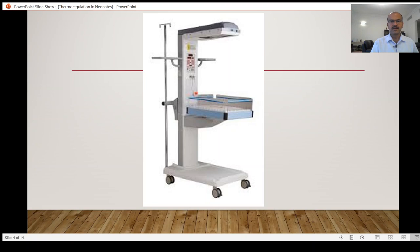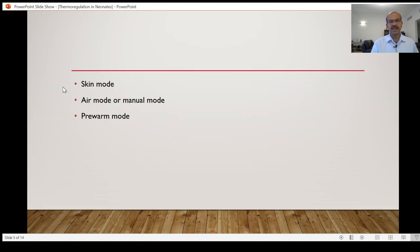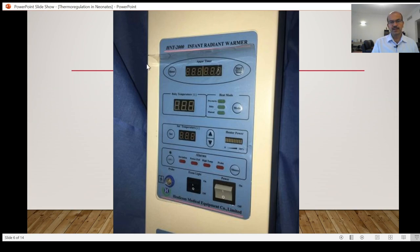We have three main modes on the open care system. The skin mode can be used soon after admission — for example, for a baby with brief transient tachypnea of the newborn where you expect the baby to settle within a few hours. It's easier to clean and for a term baby there is no harm in receiving them on skin mode, since temperature is labile soon after delivery. If the probe is fixed appropriately, the skin mode is handy to adjust the level of heat. Air mode or manual mode is also an option. The main difficulty with manual mode is that you have to monitor the baby's skin temperature yourself and make adjustments to the heater output.